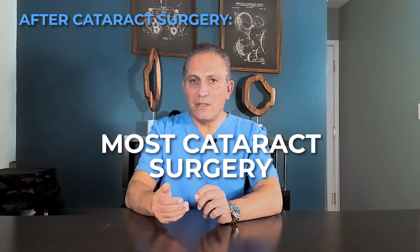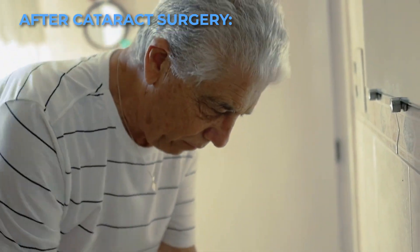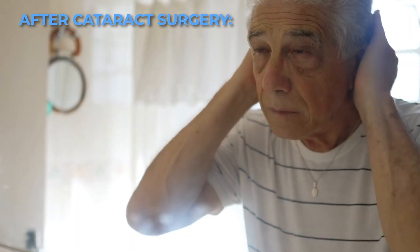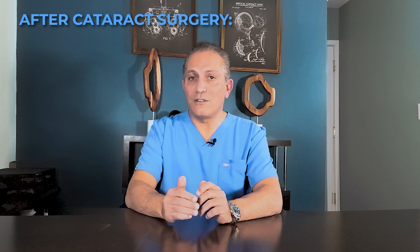For most common cataract surgeries, there should not be a need to restrict your activities. I instruct my patients to return to their daily routines the very next day. However, this can vary from surgeon to surgeon depending on their specific surgical techniques.